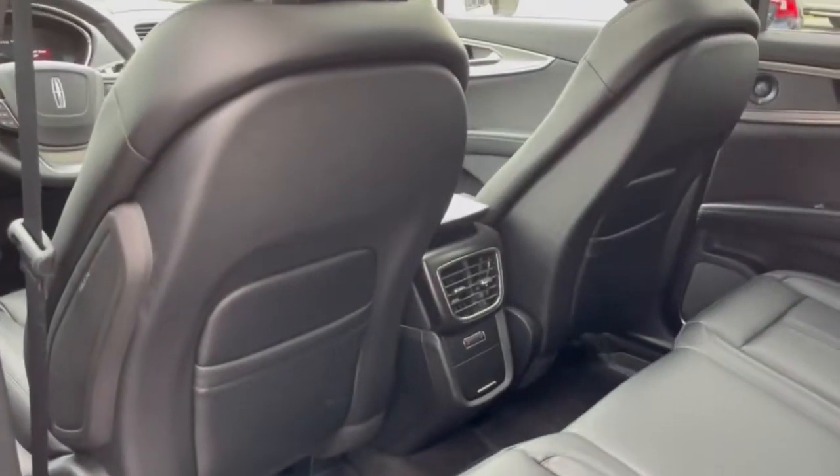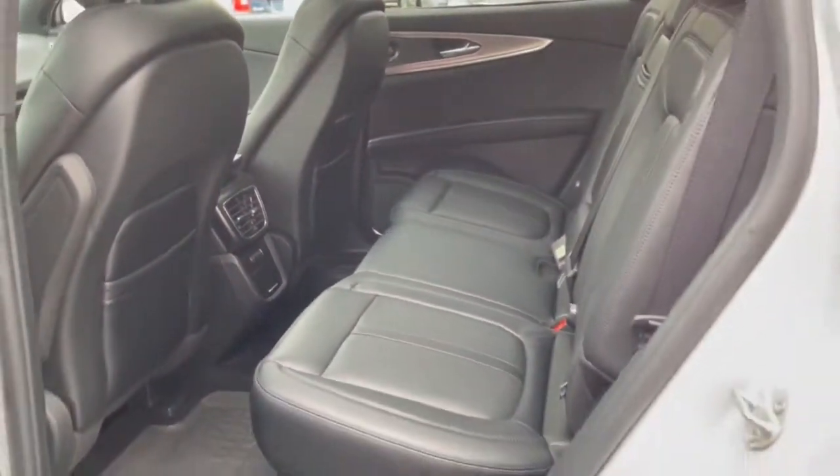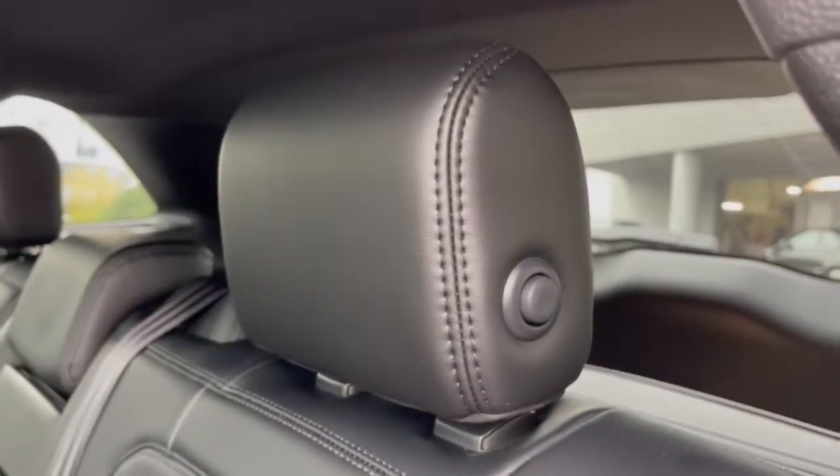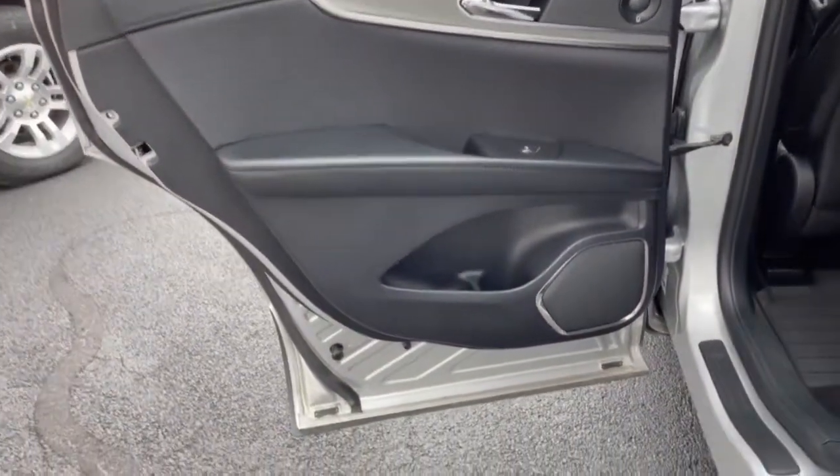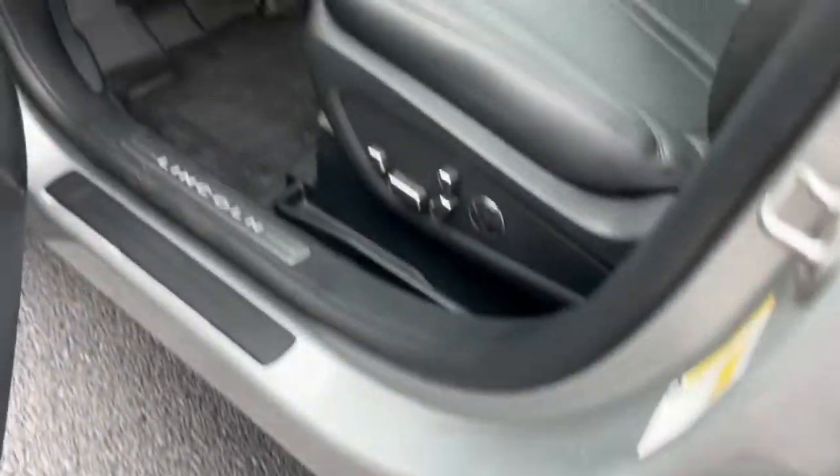These are just some of the great options this vehicle comes with: panoramic roof, keyless entry, sunroof/moonroof, navigation system, backup camera, power lift gate, lane keeping assist, remote engine start, cooled front seats, and power passenger seat.